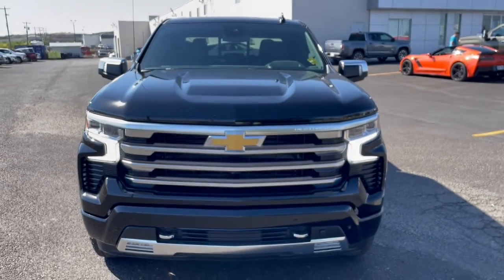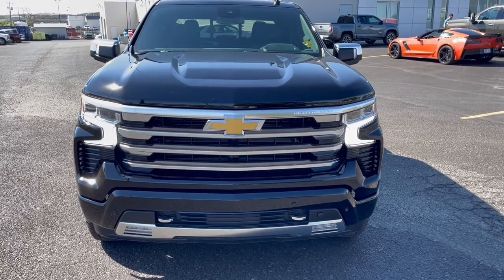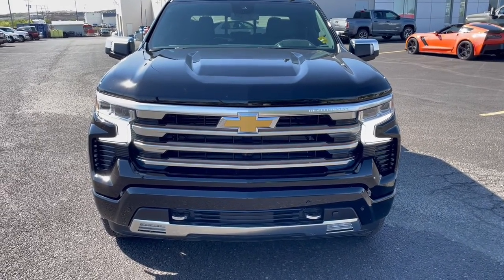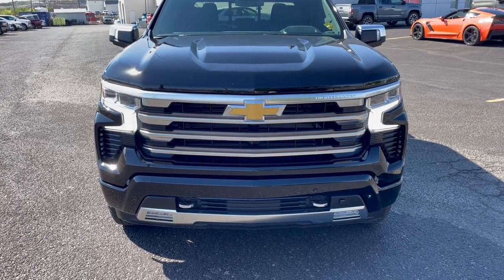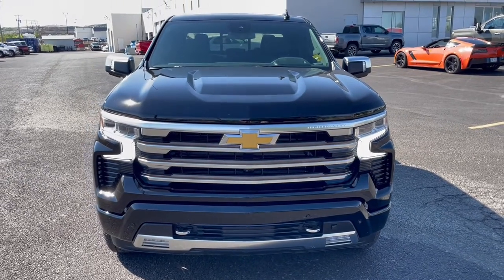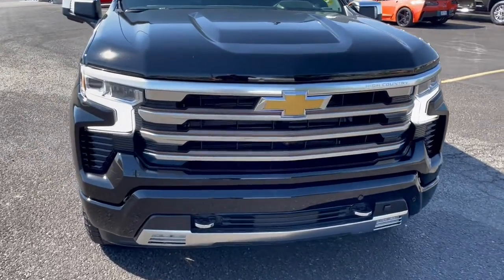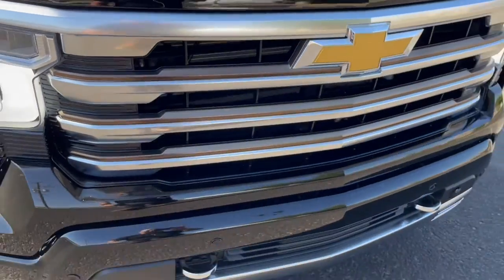Since we have a High Country today, I'm going to really hone in on the High Country exclusive stuff. You can get these in a crew cab four-by-four from $47,000 Canadian all the way up to $82,000 Canadian — a huge range in prices. First off, you can see this bronze alloy front-end grille.